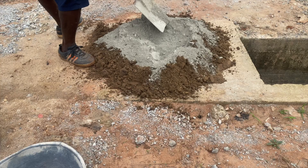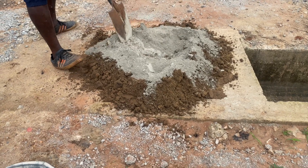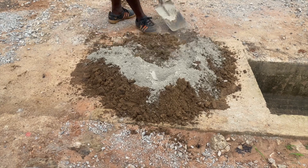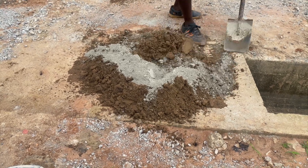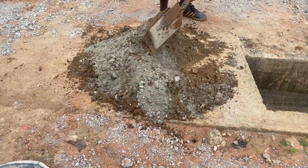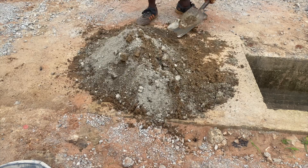You will need sand for your construction. The coarse aggregate really depends on what's available to you and how you are doing the construction. It is used to mix the right mixture of mortar for your biodigester construction.